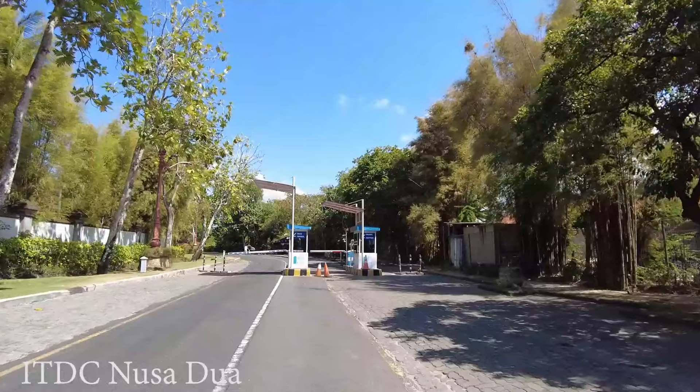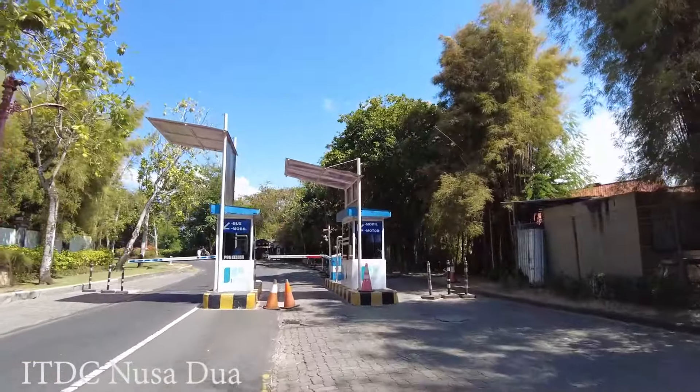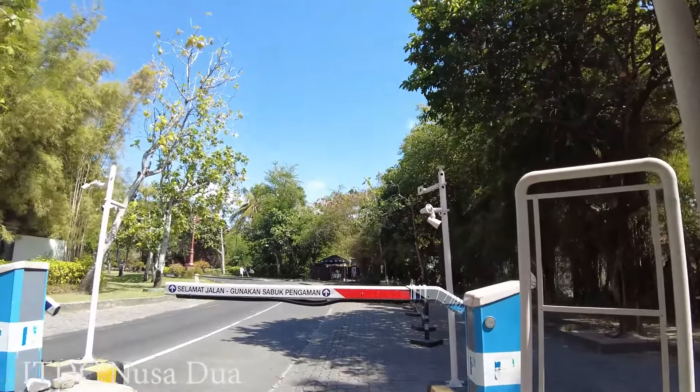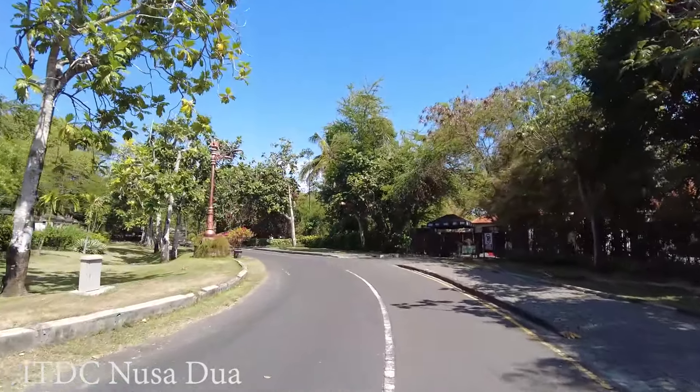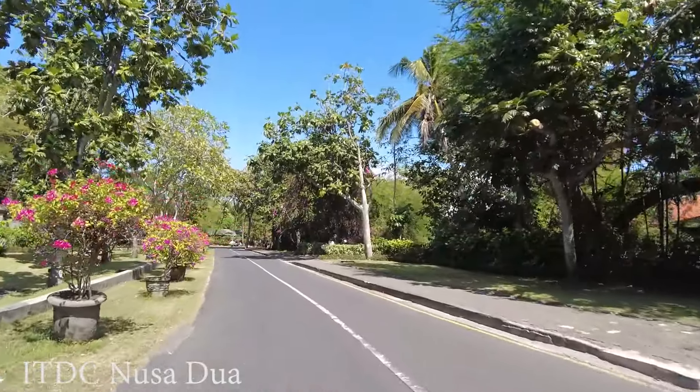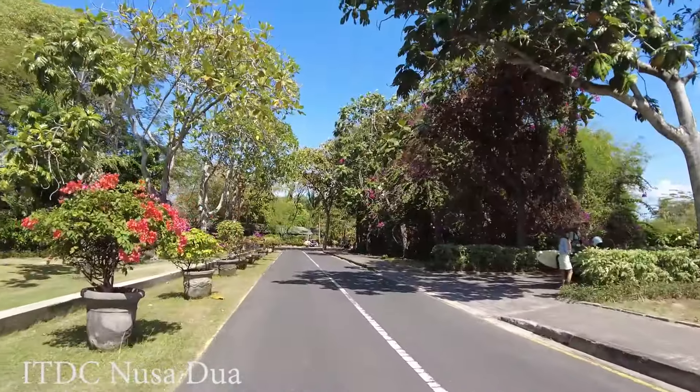I need to pay the parking fee — it is 5,000 rupiah just to drive through. That is the cost of the parking fee.